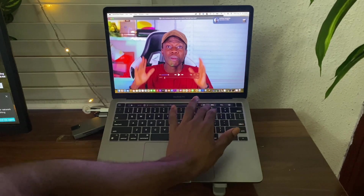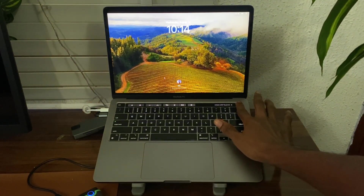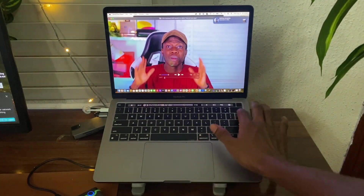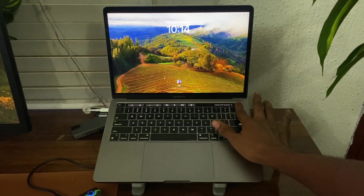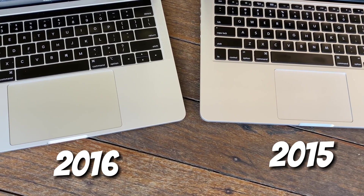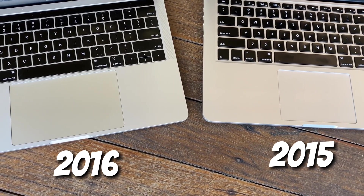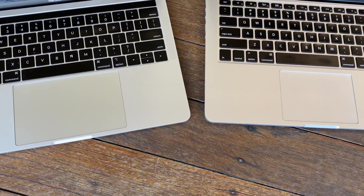The Touch ID sensor is used to unlock your MacBook when it's locked or to authenticate when downloading new software, using your fingerprint or password. For the trackpad: the Force Touch trackpad was first introduced on the MacBook Pro 2015. The only difference between both trackpads is the size — on the MacBook Pro 2020, you have more room to move around on the trackpad.